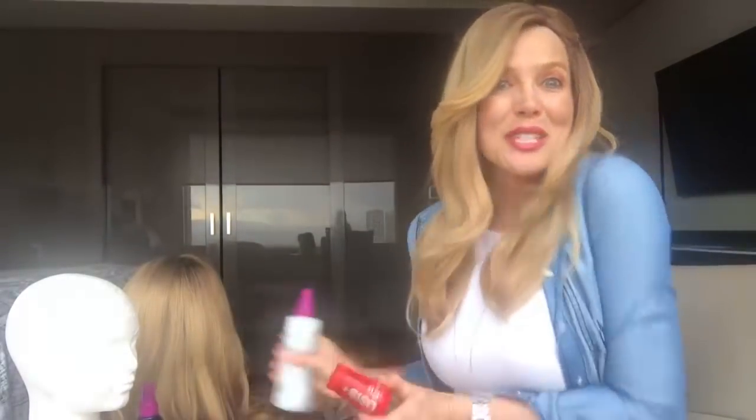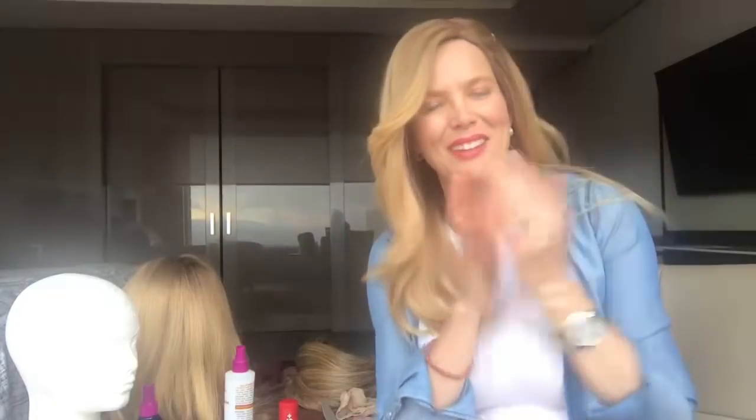Así que bueno, estos son los pequeños tips para que ustedes, las que usan peluca. No tienen que ser religiosas, porque me he sorprendido que hay gente que no son religiosas, ortodoxas, y también usan pelucas. Entonces ahí van mis secretitos para que ustedes cuiden sus pelucas. Un beso, los quiero mucho. Saludos.